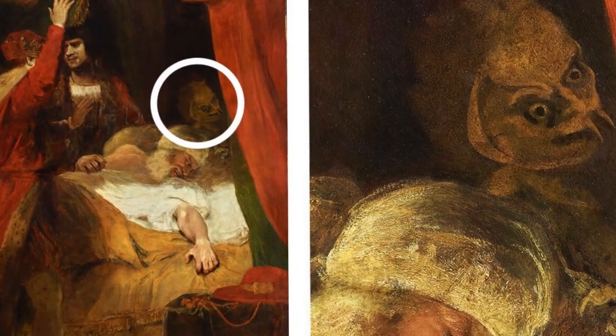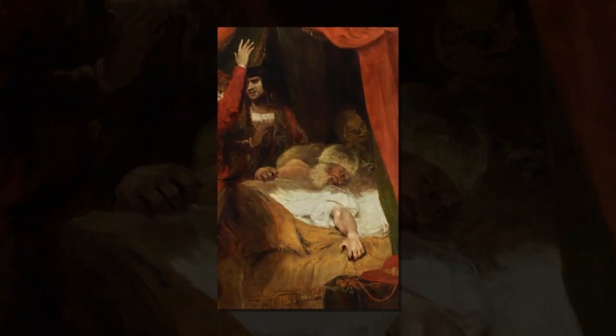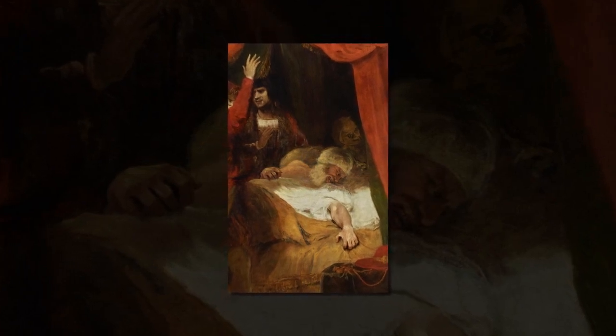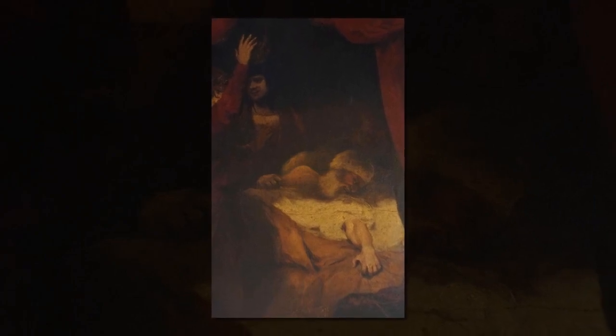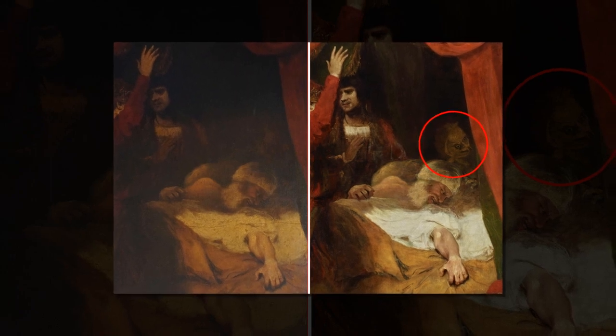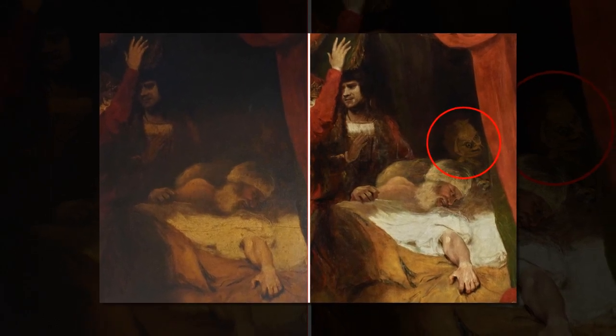It didn't fit in with some of the artistic rules of the times to have a poetic figure of speech represented so literally in this monstrous figure, said John Chu, the Trust's senior national curator for pictures and sculpture. While it was considered acceptable in literature to introduce the idea of a demon as something in the mind of a person, to include it visually in a painting gave it too physical a form. There were even people who argued that it should have been painted out, although records of conversations with the artist show he resisted such attempts to alter the work.